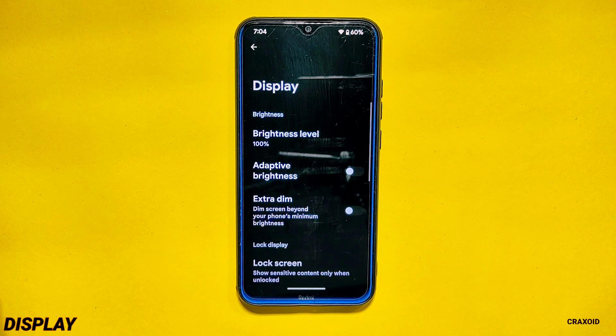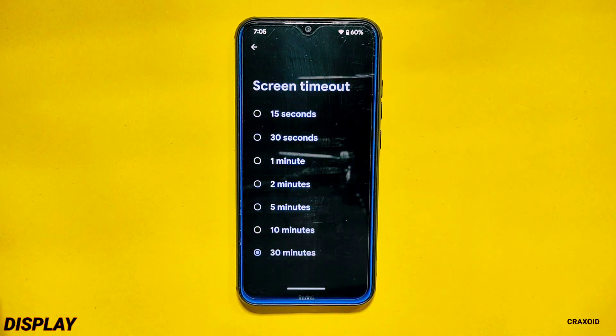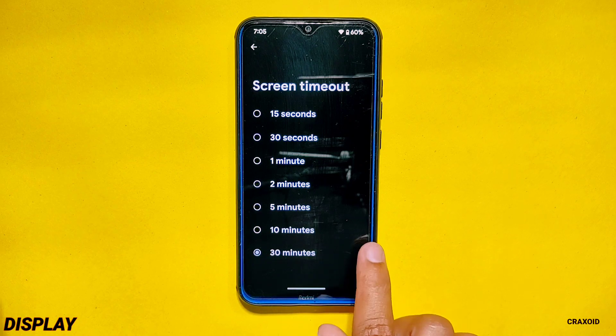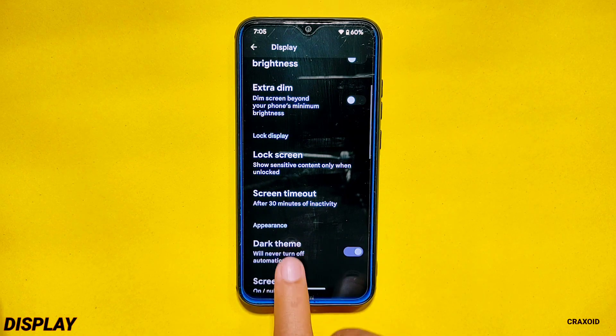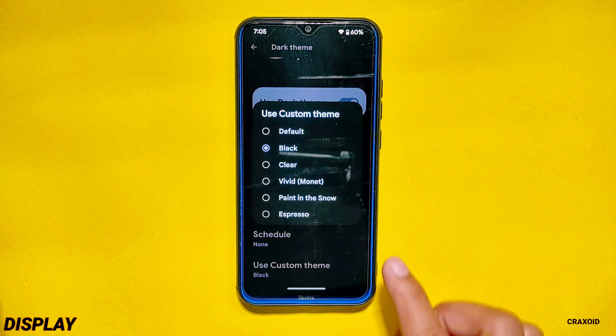Display. In the display settings there are no changes made. You will get the screen timeout option with a maximum 30-minute limit, and the screen attention feature has not been added. In dark theme you will get a custom theme option with 6 different options available.